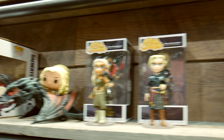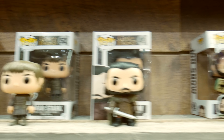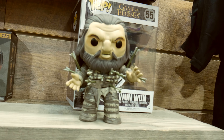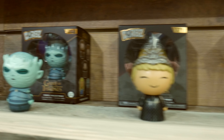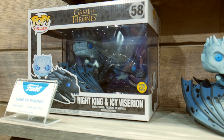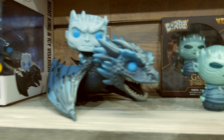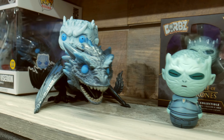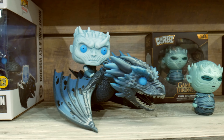We have the Game of Thrones characters. This one has already been released before — you see Daenerys on the Dragon. But who doesn't want to keep collecting these Game of Thrones characters? You've got your Night King on Icy Viserion. This looks so cool. Look at him — he looks so angry, it's like he's staring into your soul.